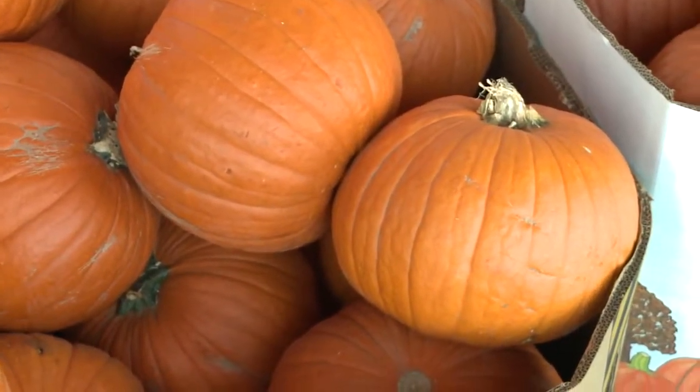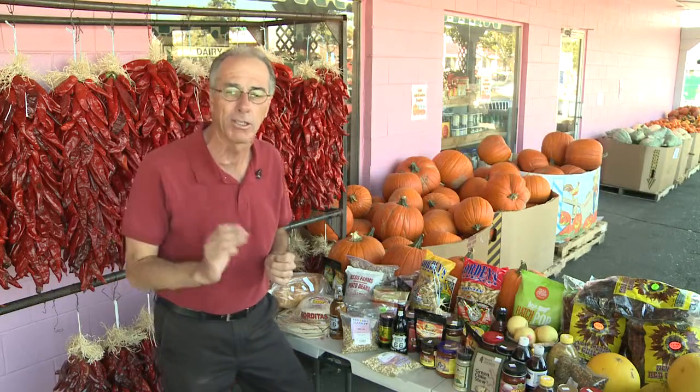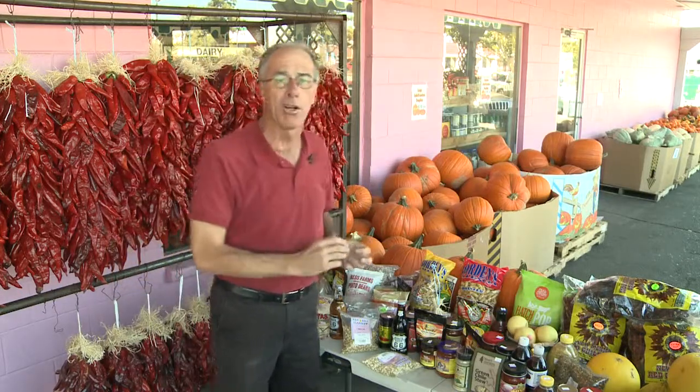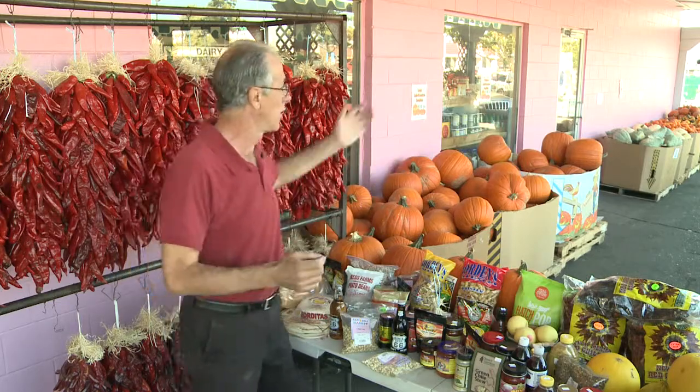We've got pumpkins every size — from little ones, big ones, gigantic ones. We have pumpkins, and we're here to suit you. We start them at $2, and they go all the way to $24.99. Any shape, any size, we're here to suit you.